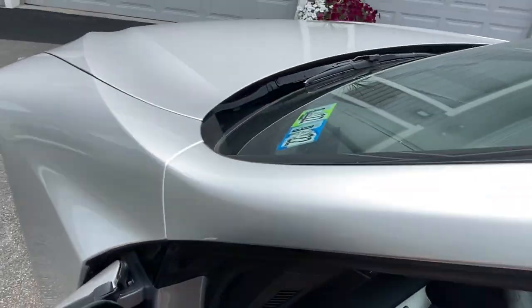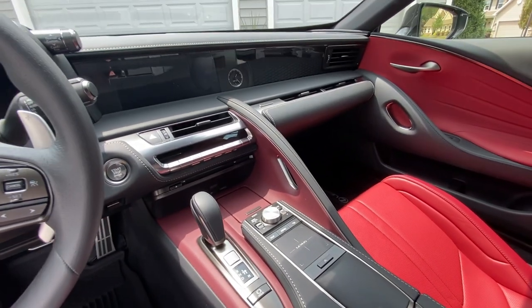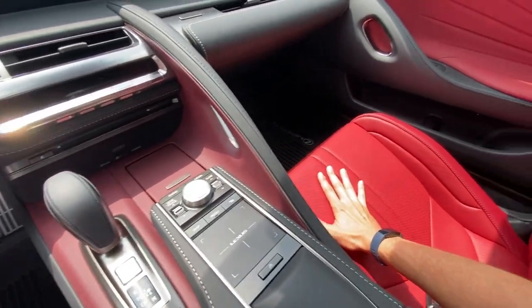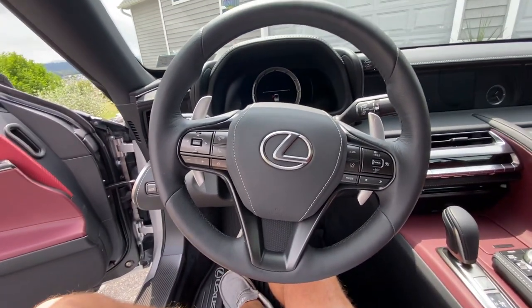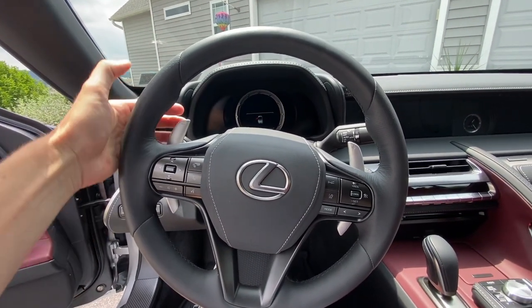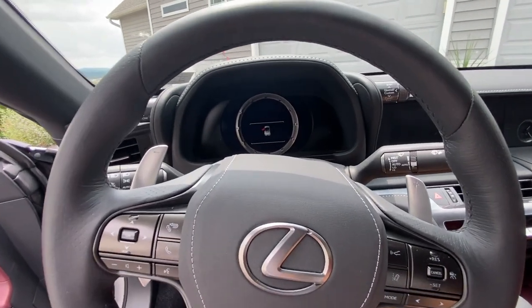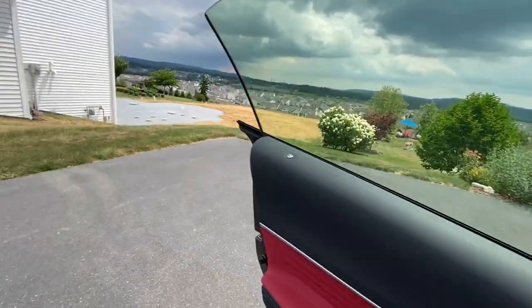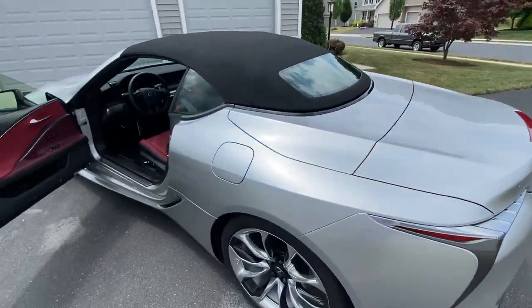Stepping inside — this interior is completely unique. There are two different shades of red: a bright red on the seats and a darker red on the console and doors. We have a 10-speed automatic dual-clutch transmission with nice metal-feeling paddles that feel very good to the touch. Let's start it up because it sounds absolutely fantastic.